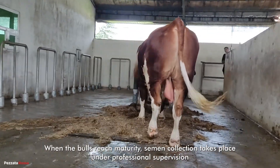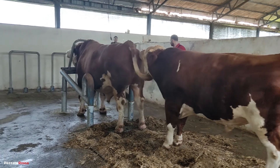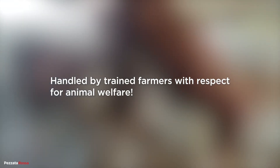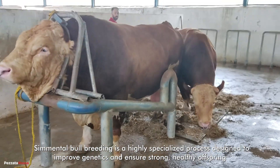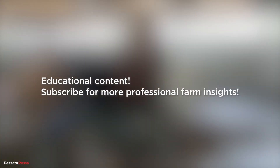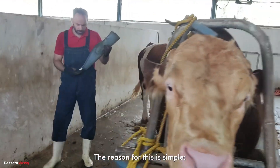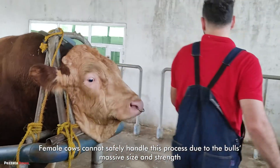When the bulls reach maturity, semen collection takes place under professional supervision. Cemental bull breeding is a highly specialized process designed to improve genetics and ensure strong, healthy offspring. The collection of semen is usually done using two bulls, both male. The reason for this is simple: cemental bulls are extremely large and powerful, often weighing over a ton. Female cows cannot safely handle this process due to the bulls' massive size and strength.